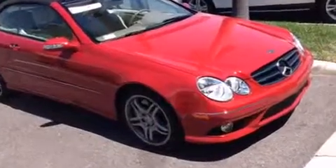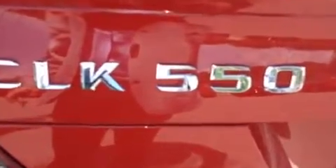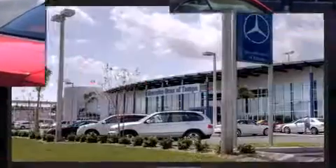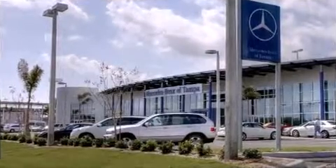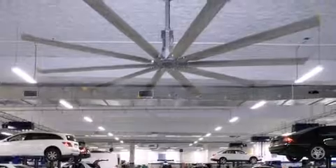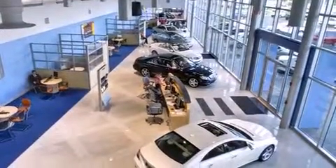Mercedes Benz prioritized fit and finish as evidenced by leather upholstery, delay off headlights, power front seats, a trip computer, automatic dimming door mirrors, and one-touch window functionality. Everything is where it ought to be, from the dashboard controls to the door locks and window controls.